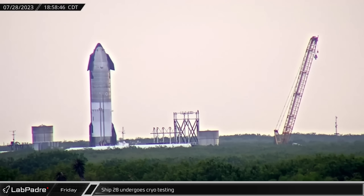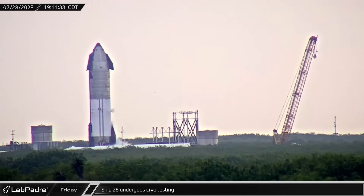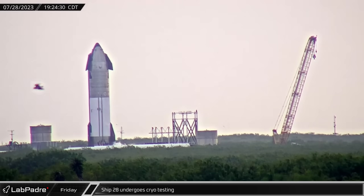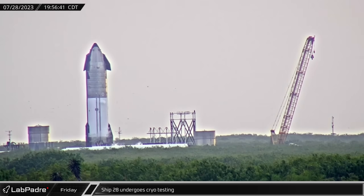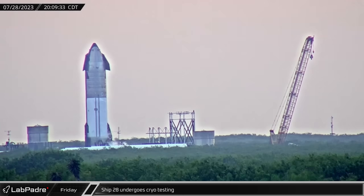Starting off this week, on Friday evening at Massey's test site, Ship 28 underwent its first round of cryogenic testing as both of the vehicle's commodity tanks were fully loaded with liquid nitrogen.